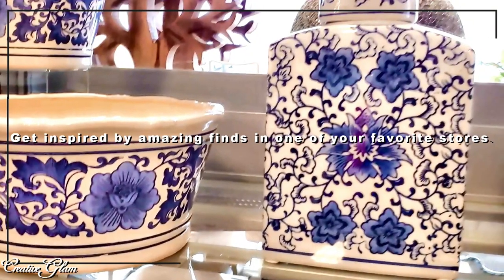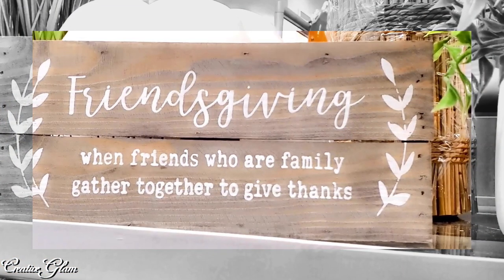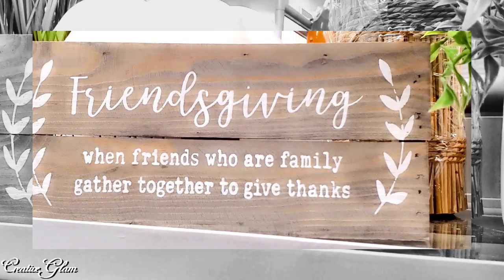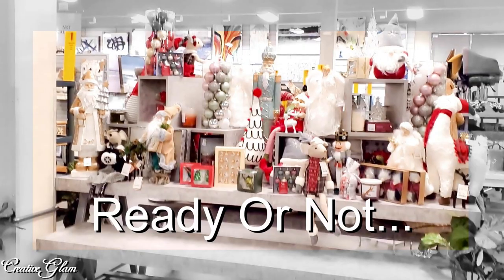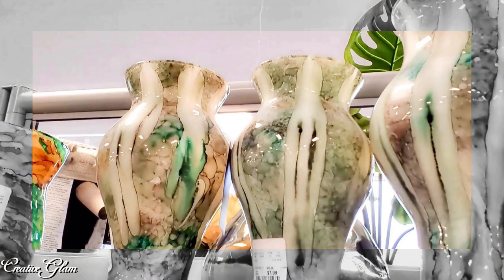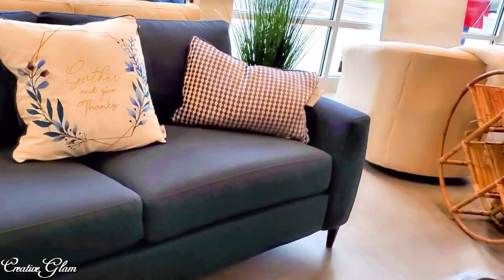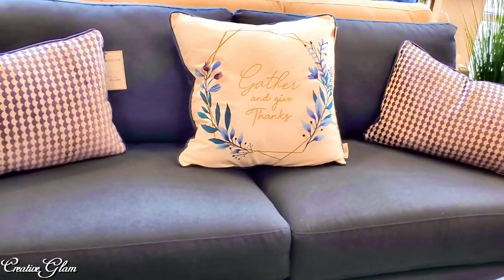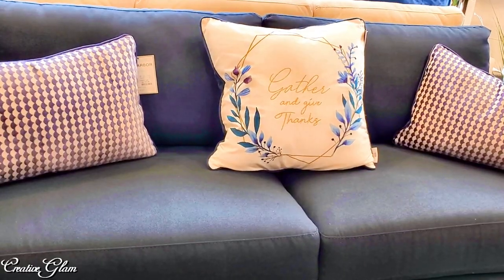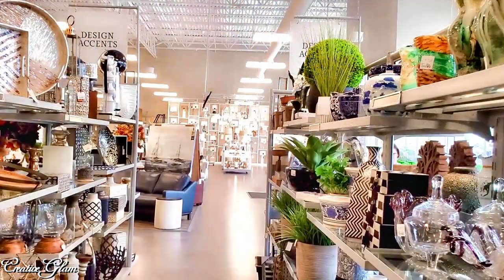Ready or not, Christmas decor is out! I love those vases — I thought they were absolutely beautiful. 'Gather and Give Thanks' — I thought that pillow was so very pretty. I love HomeSense. This is a very new location near me.